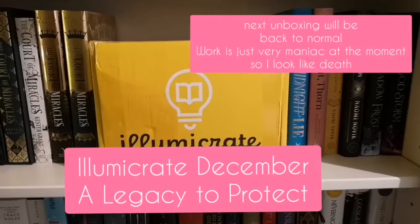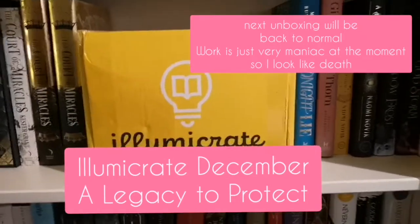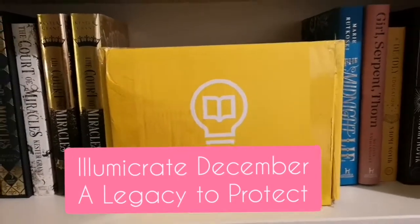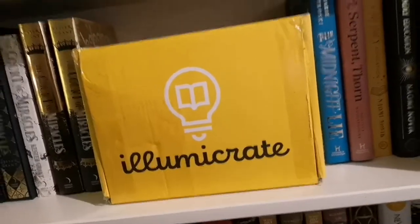Hey pixies, I'm doing an out-of-frame unboxing today because I look terrible from work, but I have to show you this. I had to unpack it because the box itself was just bulging, and I tried to make sure everything was okay. So without further ado, let's have a look!